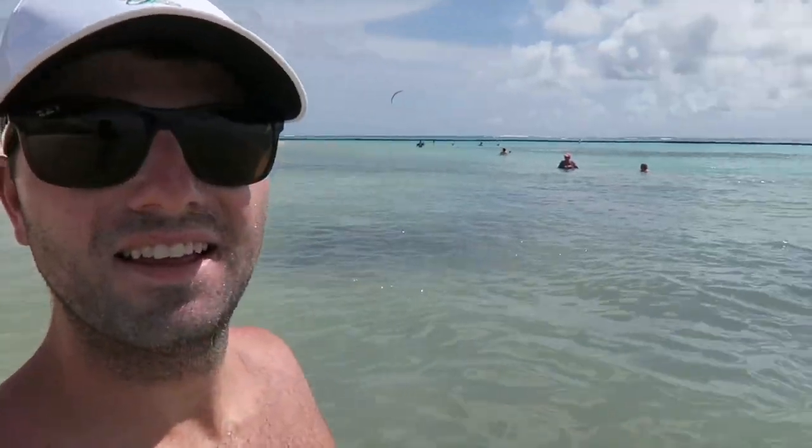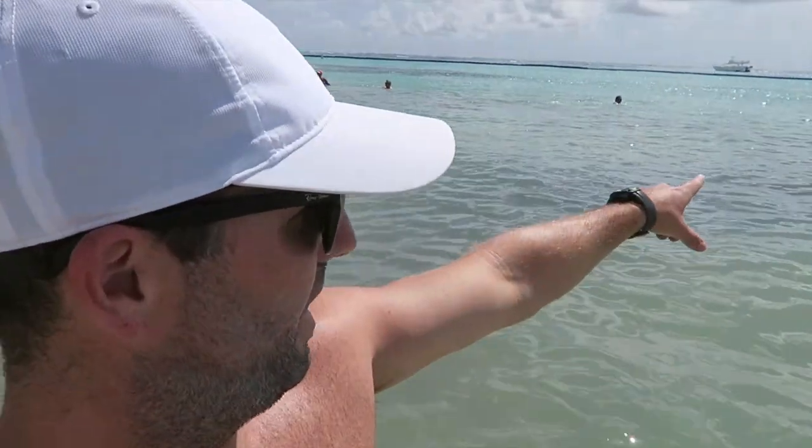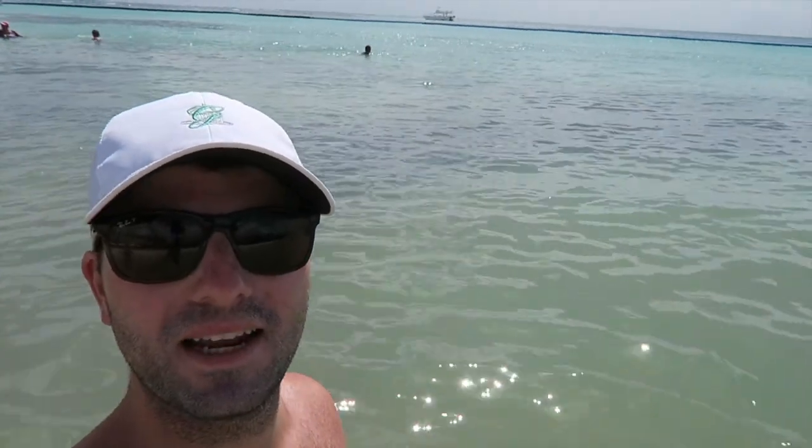Look how blue it is! This water is amazing — see the color? It's even more blue out that way over there. I'm just not going to bring the camera out there — I do not trust my ability to keep this thing out of the water. There's a guy doing some kite boarding in the background, you can actually kind of see it right there.